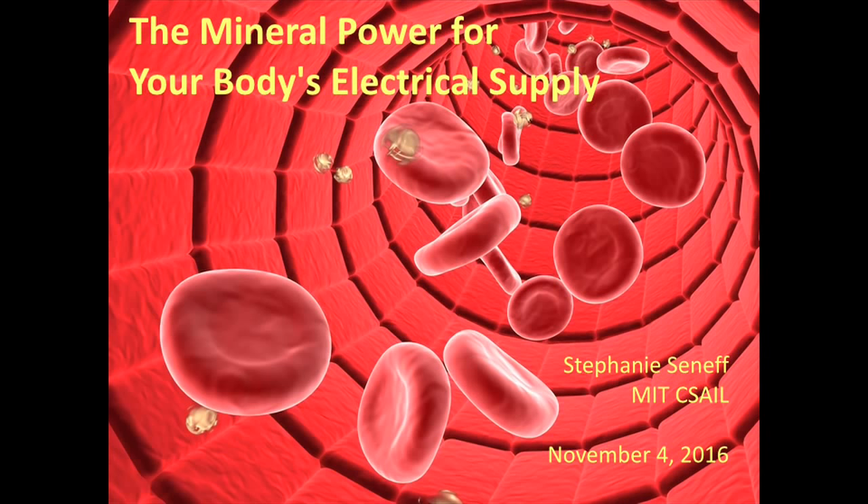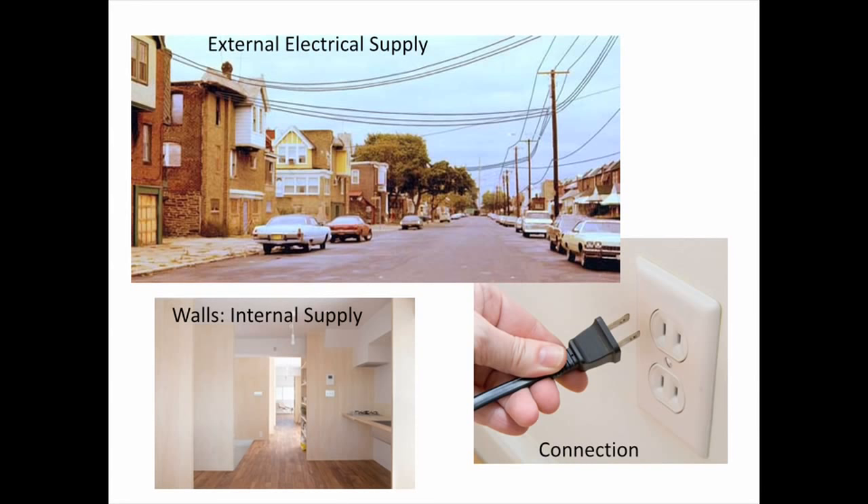I want to start with a little bit of a metaphor. You look at a street — the streets provide the highways, they connect the houses together, people can travel, deliver goods. But there are also power lines along the edges of many streets. We don't see them, we really aren't aware of them, but they're providing electricity to all the homes and businesses.